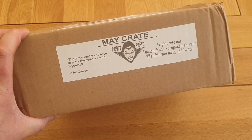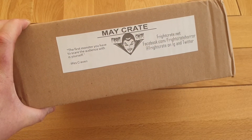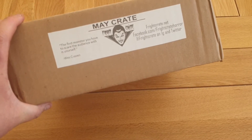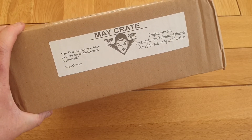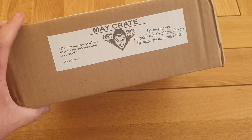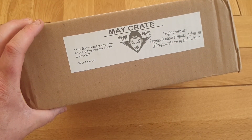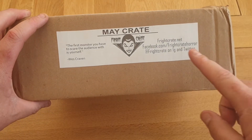If you can wait around between a month and 6 weeks, you get your crate fine, no import tax or anything. It's $30 and about $21 or $22 to send to the UK, so it costs about £40 but it's always well worth it. You can't get stuff like this in the UK. And you always get a quote on the box every month — this one reads: 'The first monster you have to scare the audience with is yourself' — Wes Craven.